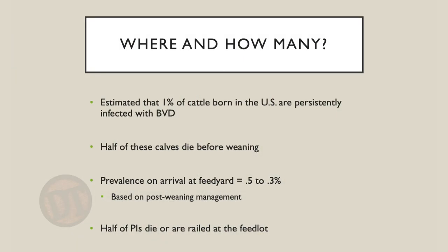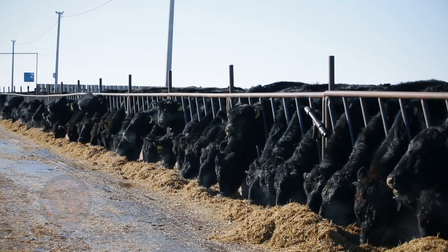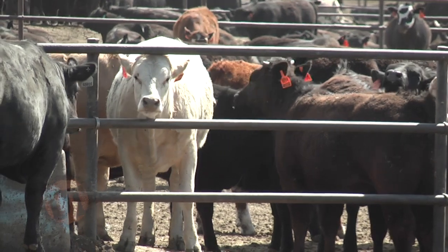As feeder calves arrive at the feed yard, we estimate that between 0.3 to 0.5 percent will be persistently infected. One-fourth of pens in a feedlot — with 150 to 200 head per pen — will contain a BVD PI calf. BVD is erratic in its response: sometimes self-limiting, sometimes causing severe immunosuppression. BVD Type 2 immunosuppression can reduce white blood cell counts dramatically, leaving calves with almost no ability to fight off other infections such as bovine respiratory disease.